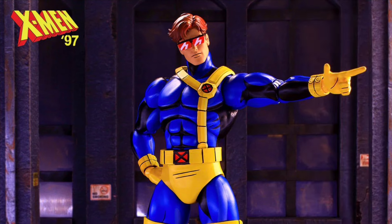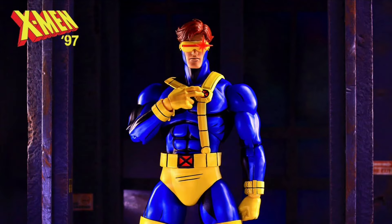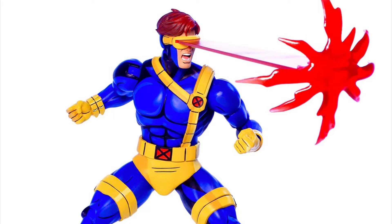He's looking pretty awesome. Usually I'm not a fan of cell-shaded figures, but this one works really well.